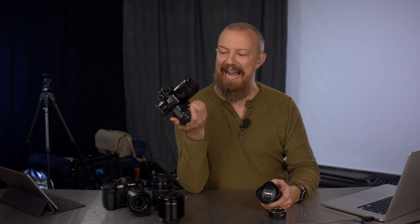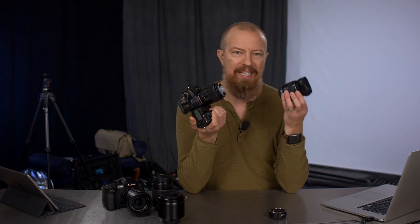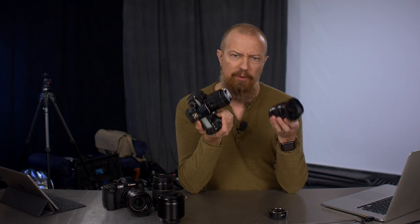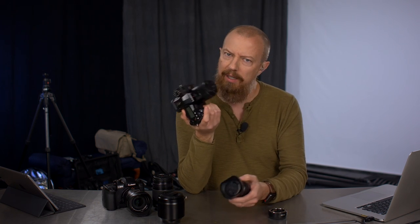On today's show we're going to be comparing an actual macro lens to an extension tube and find out which is better, what the advantages are, and if you actually need to buy a macro lens if you want to get close.